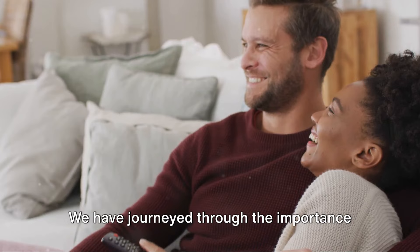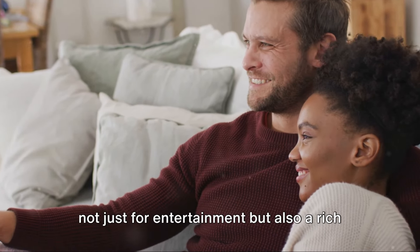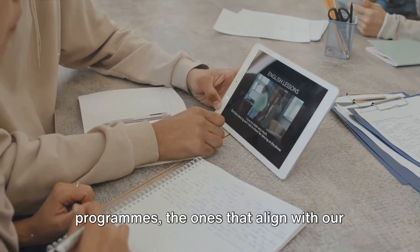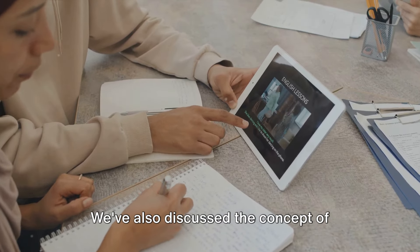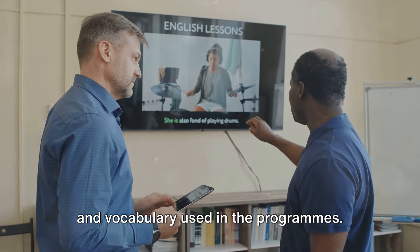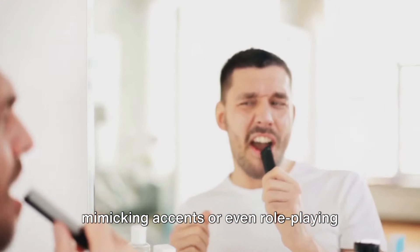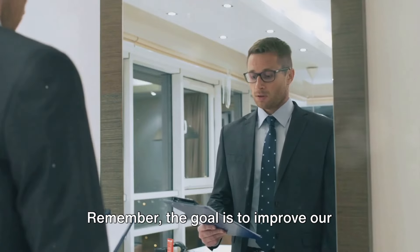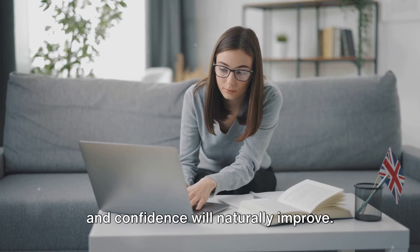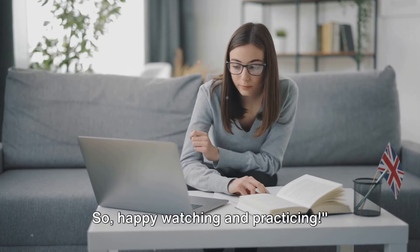That's a wrap on our lesson today. We have journeyed through the importance of English television programs in enhancing our speaking skills. We've learned that these programs are not just for entertainment, but also a rich treasure trove of language learning resources. We've explored how to choose the right programs — the ones that align with our interests and language proficiency levels. We've also discussed the concept of active watching, which involves paying attention to the dialogues, expressions, and vocabulary used in the programs. Beyond watching, we've seen the value of practicing what we learn — repeating phrases, mimicking accents, or even role-playing entire scenes. Remember, the goal is to improve our speaking skills, and television programs offer a fun and effective way to do so. As we consistently practice, our fluency and confidence will naturally improve. Every episode you watch brings you one step closer to speaking English fluently, so happy watching and practicing!